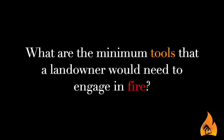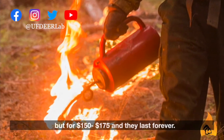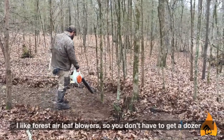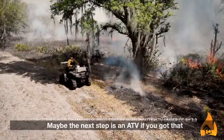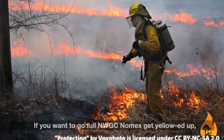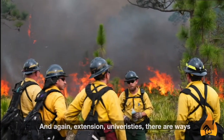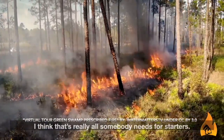What are the minimum tools that a landowner would need to engage in fire? Well, for starters a drip torch — you don't have to have one, but for $150–$175 they last forever. A simple rake, and I like forced-air leaf blowers so you don't have to get a dozer per se, and you can get those for a couple hundred bucks. Maybe the next step is an ATV if you've got that, or a buggy with some water-handling capability. If you want to go full NWCG nomex, get yellowed up, tell your wife that's what Santa Claus can bring you. Extension universities also have ways you can borrow a torch or a rake. I think that's really all somebody needs for starters.